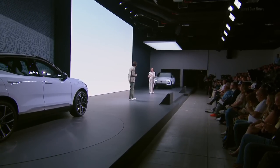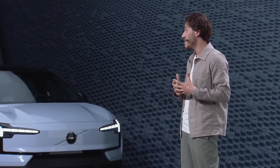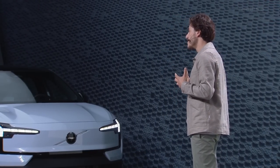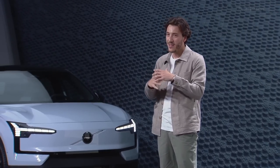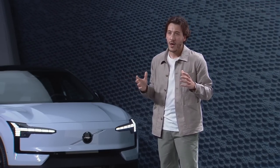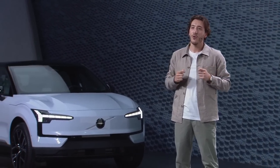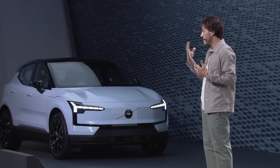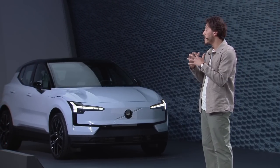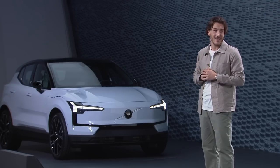The EX30 is designed to make life easier and to be truly at home in the city jungle, protecting people outside and around it while also reducing impact on the planet. For us at Volvo, safety and sustainability are interlinked, and the EX30 helps showcase this.